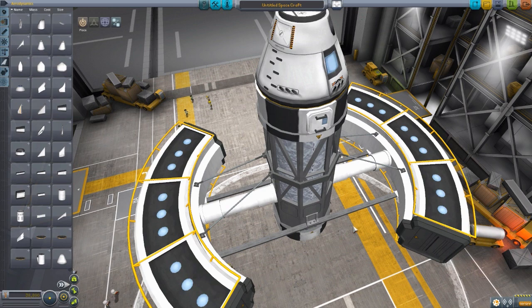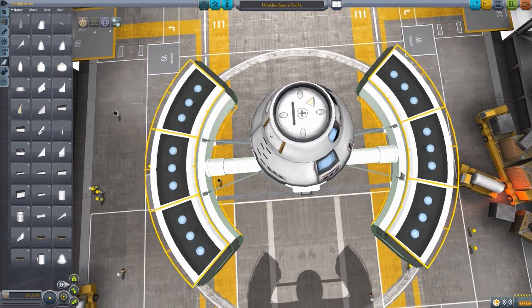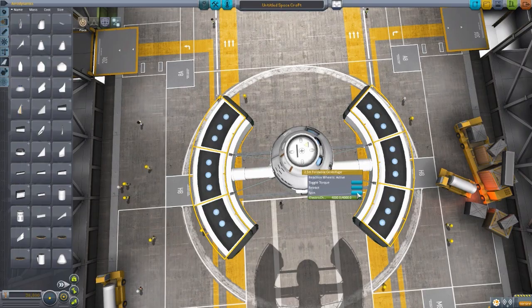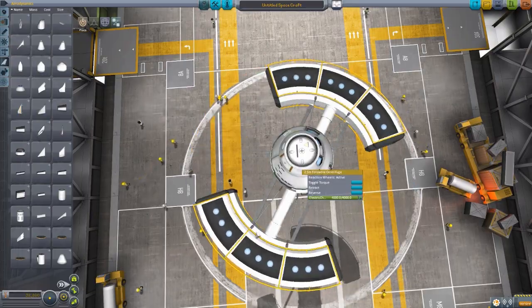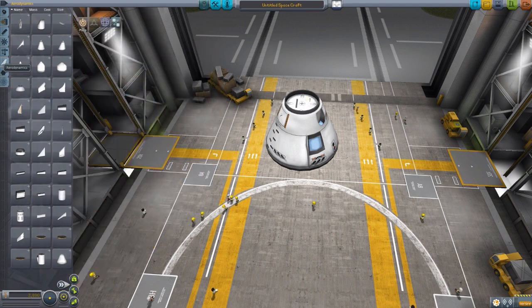It just adds more heft and more of a sense that the ship is solid and not just going to get punctured by a needle poking it in the side. It's just great. And of course, it spins. Now if we try to spin it in the VAB here, it's going to go haywire like that, but in the world outside it spins quite nicely. I do kind of like that though, when it's going around like that.